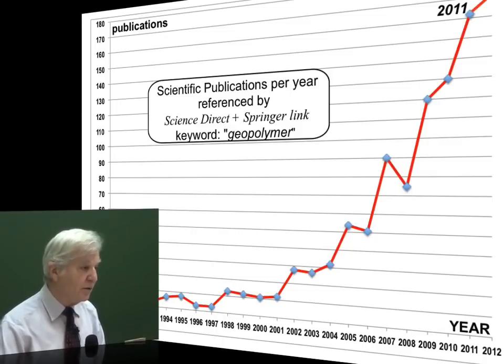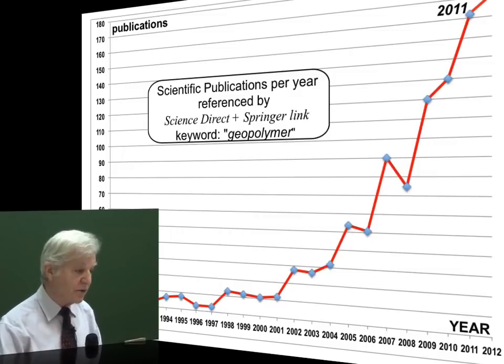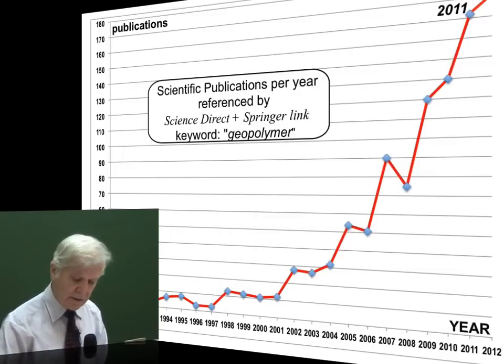I stopped counting the publications in 2011. Now it's no longer necessary to continue to look at the graph.